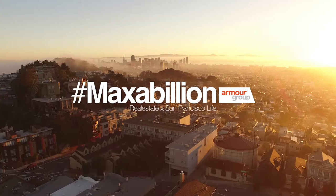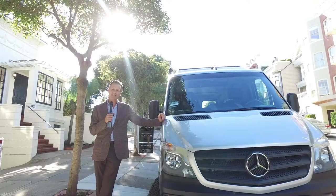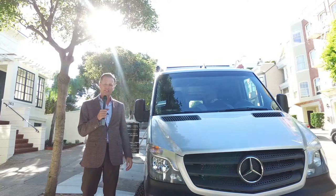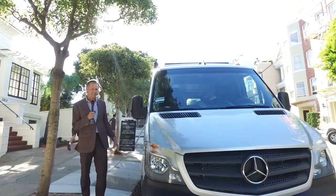All right, happy Friday everybody! It's Max. I am so happy I can't even tell you, because right now I have purchased the most amazing piece of machinery ever — this Sprinter van. We just had it built out as a camper, and this is the newest member of the Armor Group. Check this out!